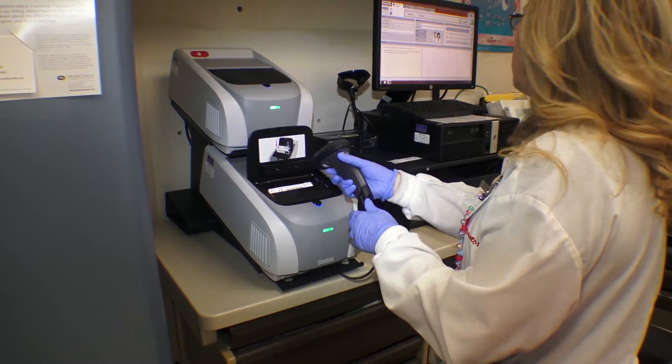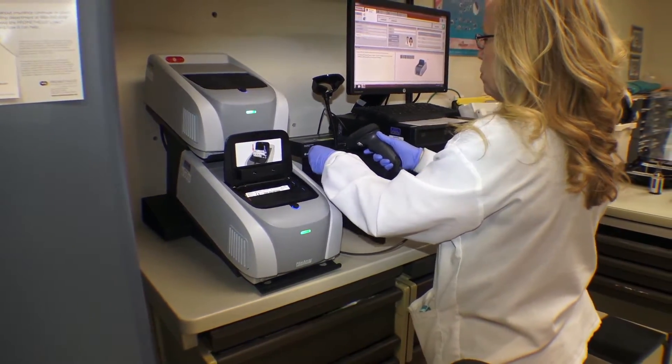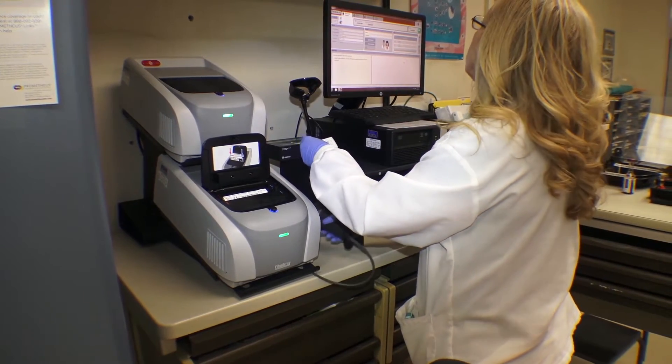One blood draw. One test. One hour. Multiple results. We have increased our patient quality of testing beyond anything that I've ever imagined that we would be able to do here.